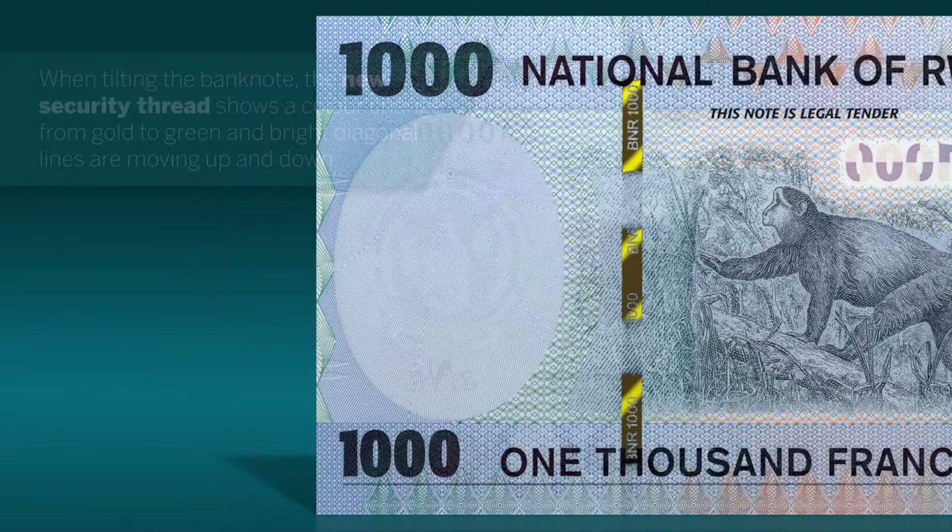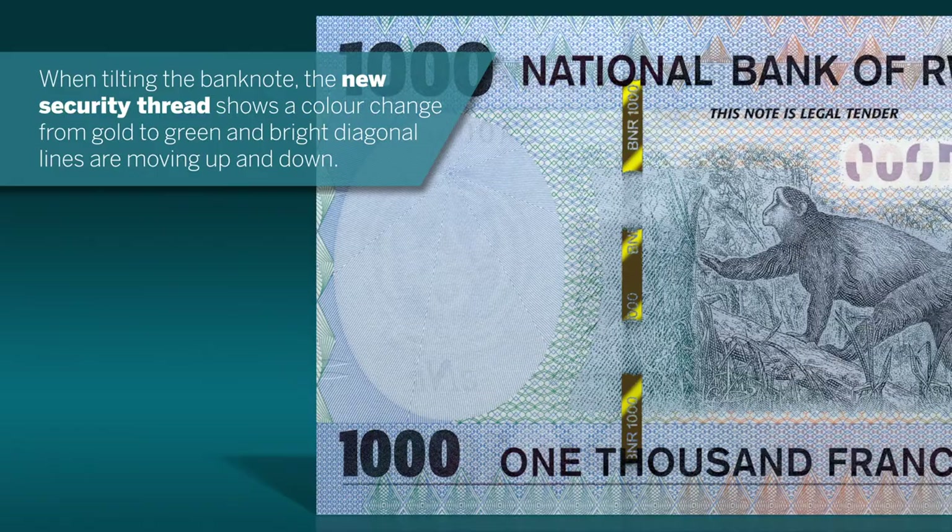When tilting the banknote, the new security thread shows a colour change from gold to green, and bright diagonal lines are moving up and down.